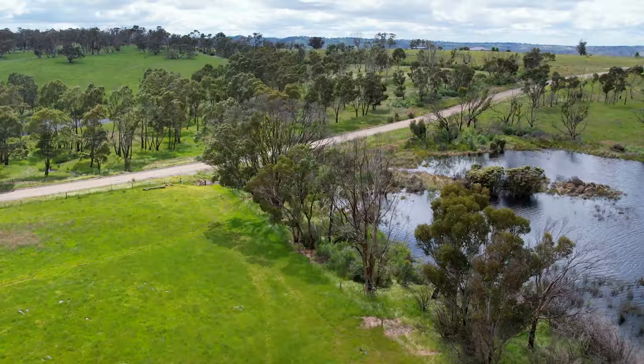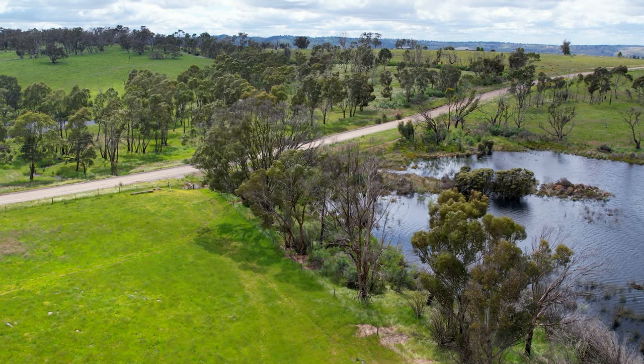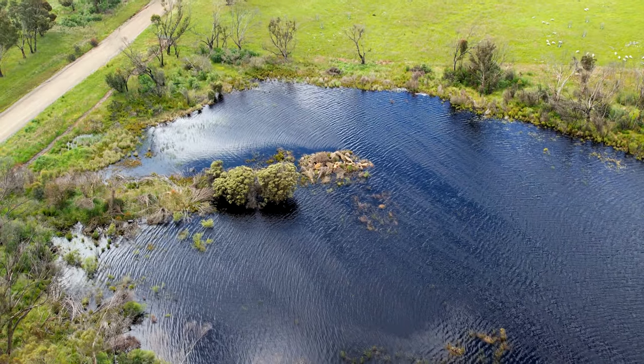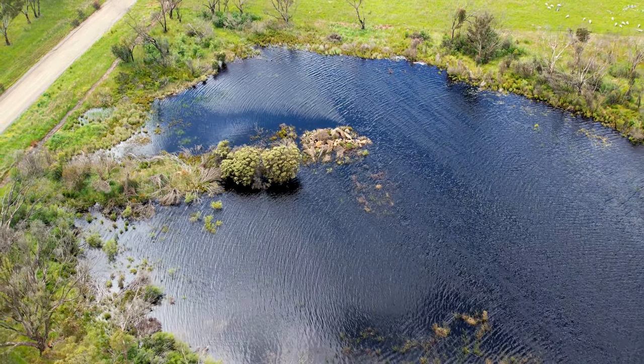At the deep end it's 25 feet. Up the other end it's quite shallow, but as the water evaporates, the receding water line still leaves areas there for swans and ducks and other wildlife to feed.